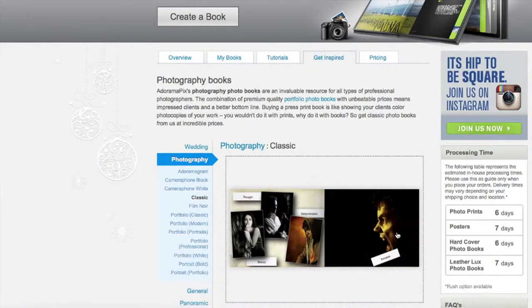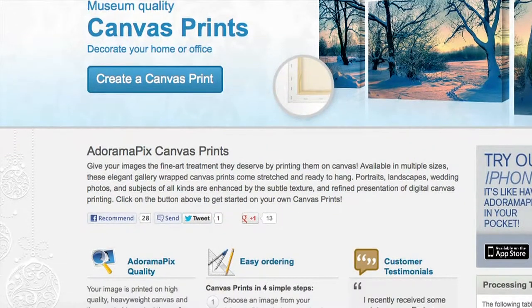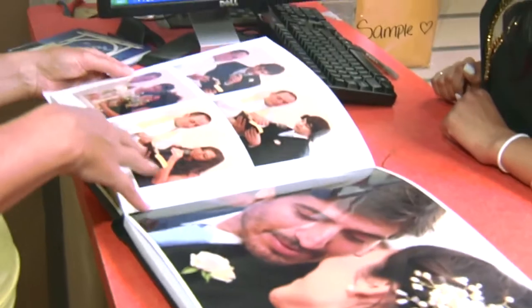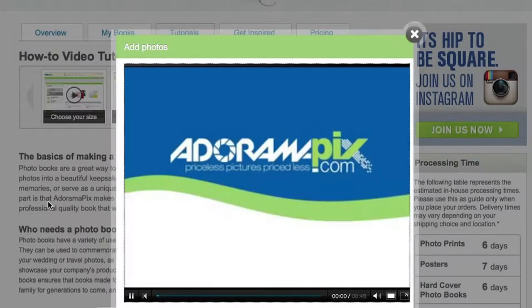Do you want great looking prints at low cost? Be sure to visit our easy-to-use online printing service. Adoramapix has professionals who treat your images with the utmost care that you can count on. For a quick turnaround on photos, cards, or albums, use adoramapix.com.